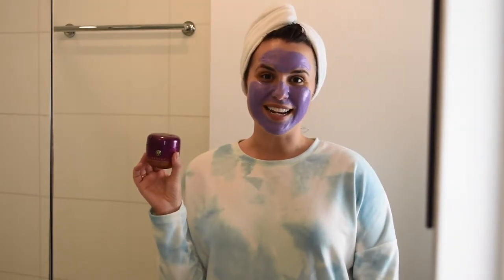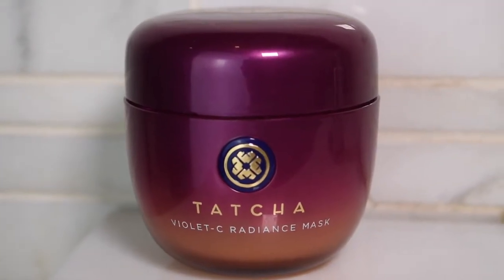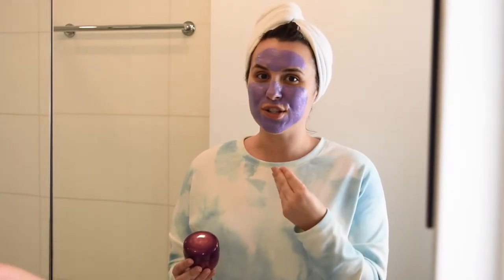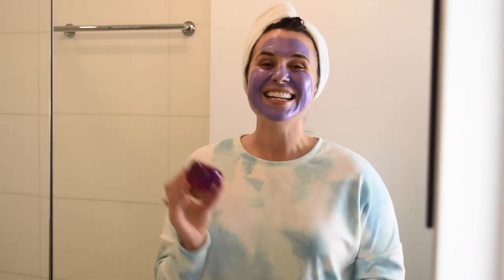It's the Violet Sea Radiance Mask by Tatcha. It's this beautiful saturated purple color — it doesn't get drying and crackly on your face, it stays glistening the entire time. It's so moisturizing and my face just feels bright but also moisturized after I take it off. I love it so much. I've had this on for about 20 minutes and now I'm going to take it off.